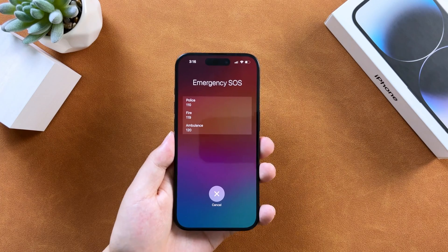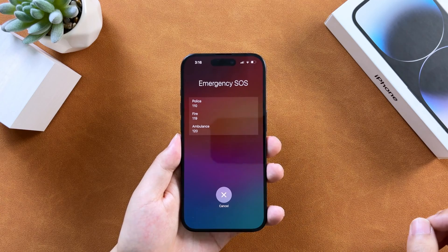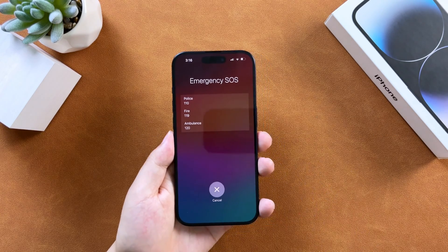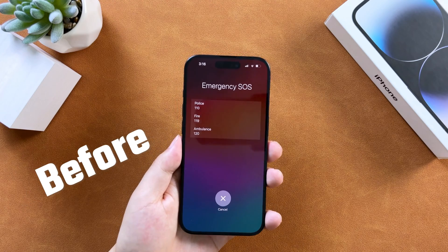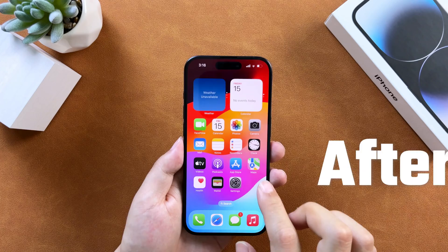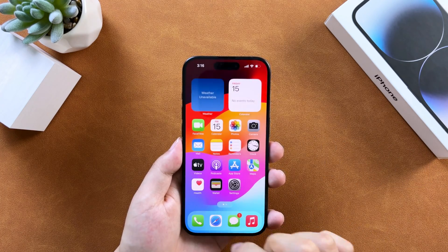Hey everyone, welcome back to our channel. Today, we're going to discuss a common issue that iPhone users might encounter: getting stuck on emergency SOS mode. It can be quite frustrating, but don't worry, we've got you covered. In this video, we'll show you some easy troubleshooting steps to fix this problem and get your iPhone back to normal. Let's jump right in.